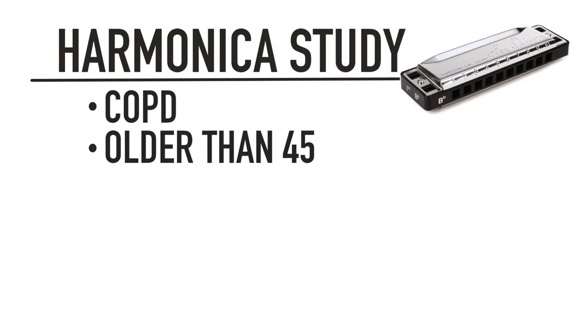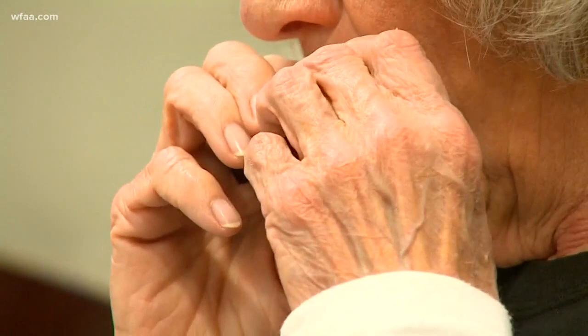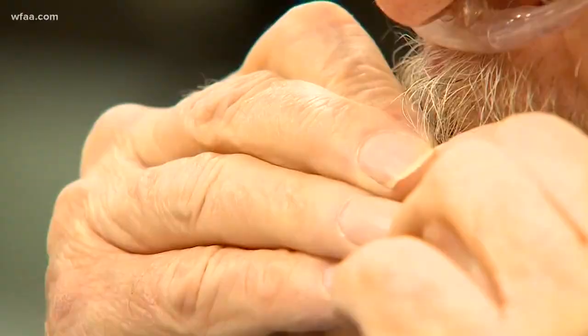Researchers do a baseline breathing evaluation, then test patients again at 12 weeks and six months, measuring lung function, muscle strength, and how far they can walk in six minutes. So far, they've seen some significant improvement in these patients. John is holding out for his own results — once the evaluation is done, then we'll know. In the meantime, he'll keep practicing.